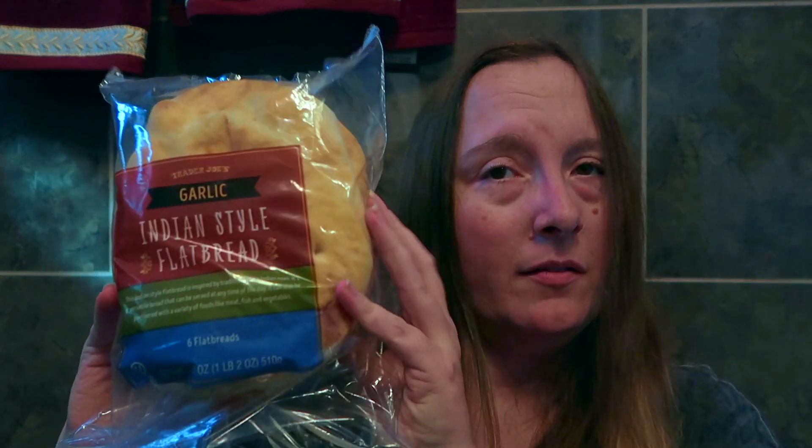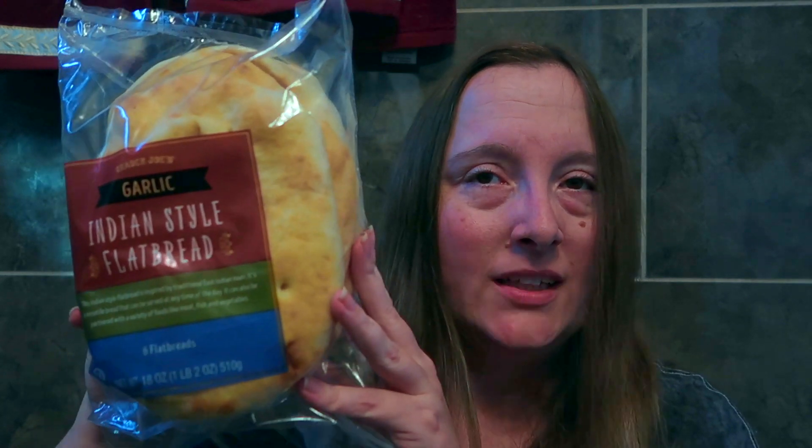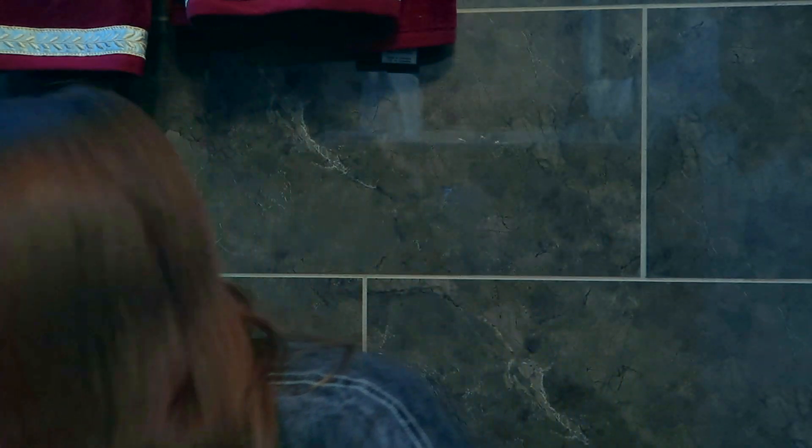These are the Trader Joe's garlic Indian style flatbread. Really looking forward to enjoying these by making my own DIY style pizzas with an Alfredo sauce or a garlic butter, then topping them with pepperoni and some shredded cheese. These are going to be phenomenal. Or even just heating them up, buttering them, and dipping them into a garlic chive cream cheese — also delicious.